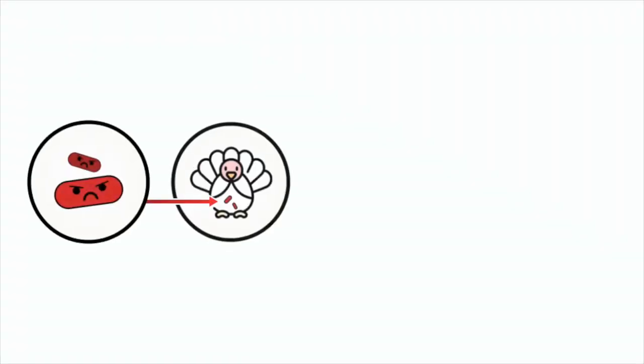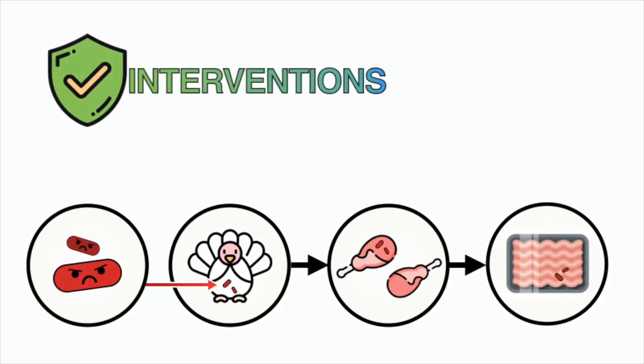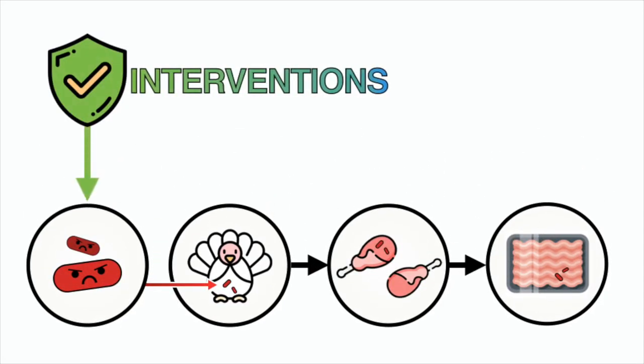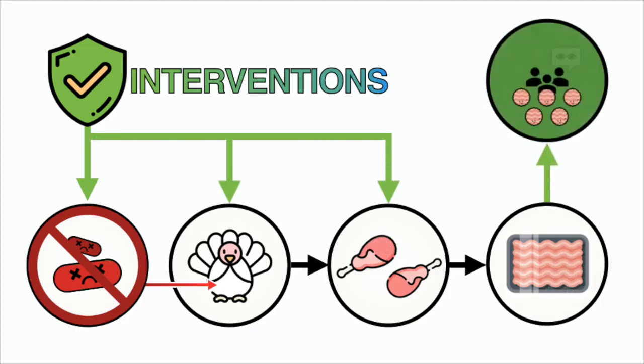My research explores interventions that reduce Salmonella in turkeys and their products. There are three main goals: first, to characterize the direct effect on the pathogen; second, to explore potential applications in turkey production, either on the farm or the processing line; and third, to determine their impact on the product.